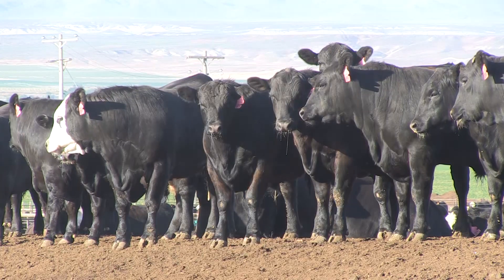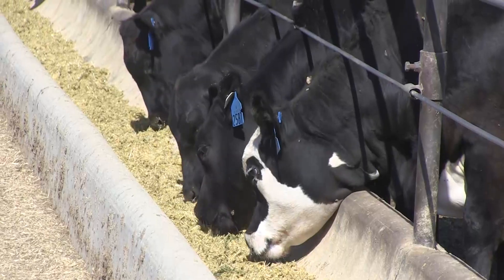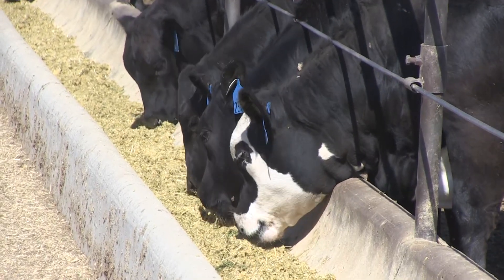Changes in cattle marketing helped spur the addition. We're getting more and more commercial producers that are retaining ownership, so yearling weight and weaning weights are no longer the most economically important traits. Now they want to know what they're getting paid for as their base price on the grid. So carcass weight, marbling, and back fat will all be good components to help them sell their cattle better.